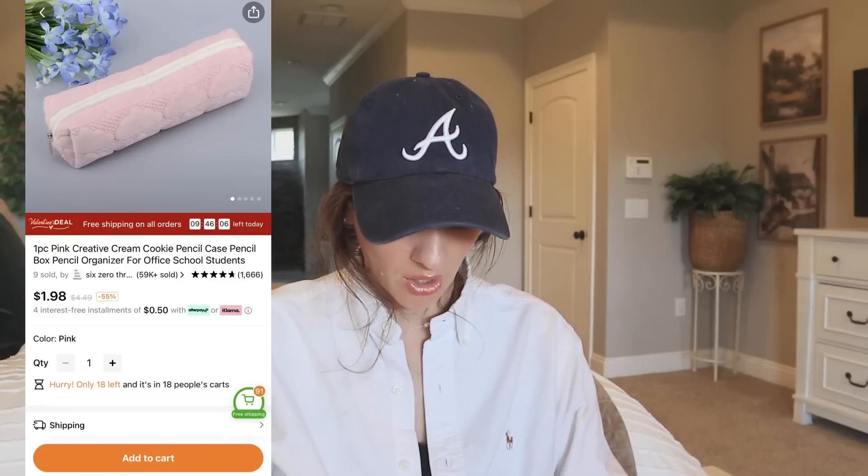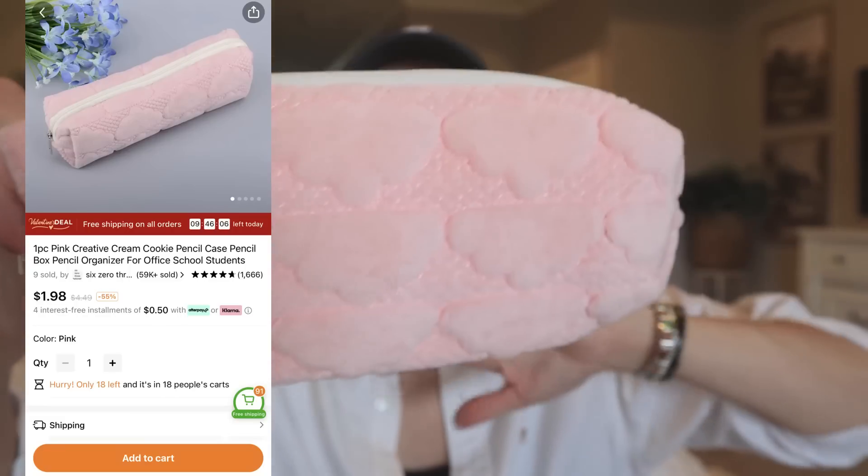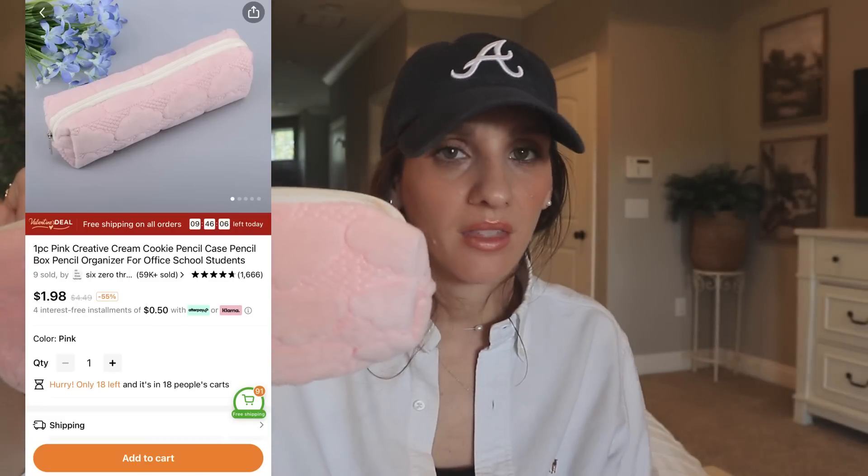Pencil pouch. I was definitely thinking of planner accessories and all that kind of stuff. When I was shopping this time, I wanted this video to have a very specific theme, so this is very much planner-driven and junk journal-driven. Let's see what's next.